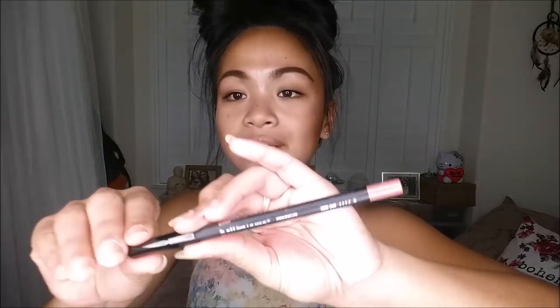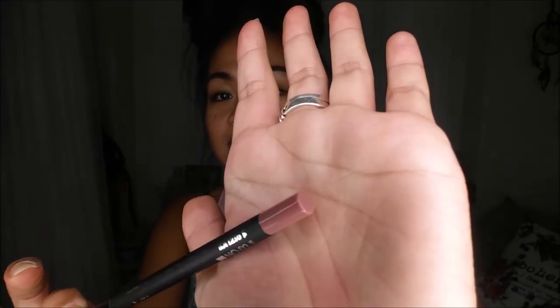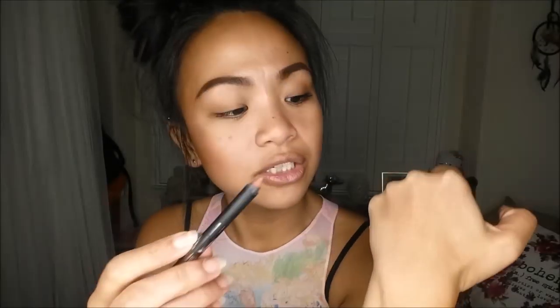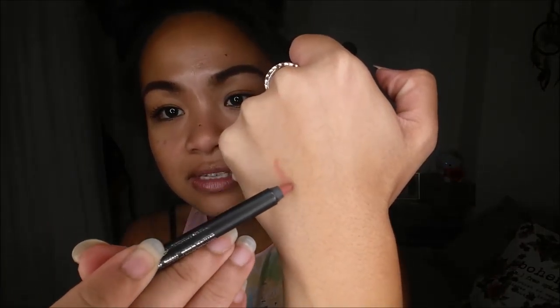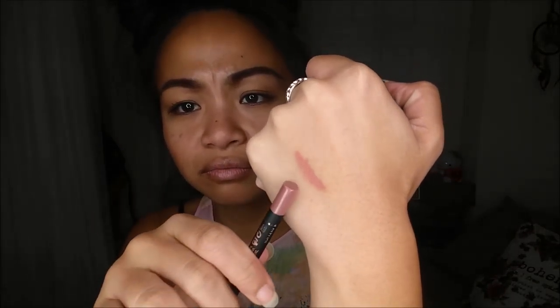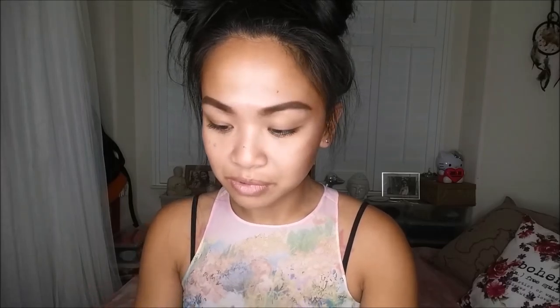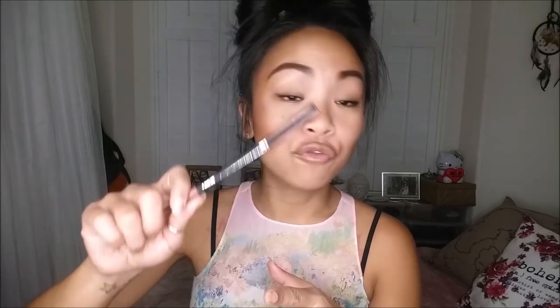Next I pull out the Bella Pierre Cosmetics Gel Lip Liner in the color No. 2 Nude. It is a really pretty nude color. I'm super excited for that — look at that tip there. Let me go ahead and swatch it for you guys. It looks a little lighter than it shows on the packaging, but that's pretty cool. This retails for about $18 and comes in four colors.